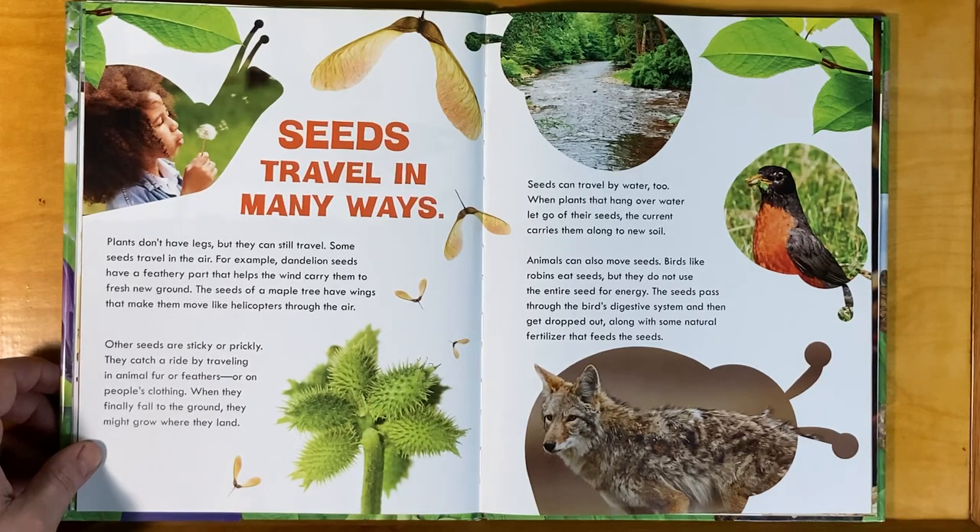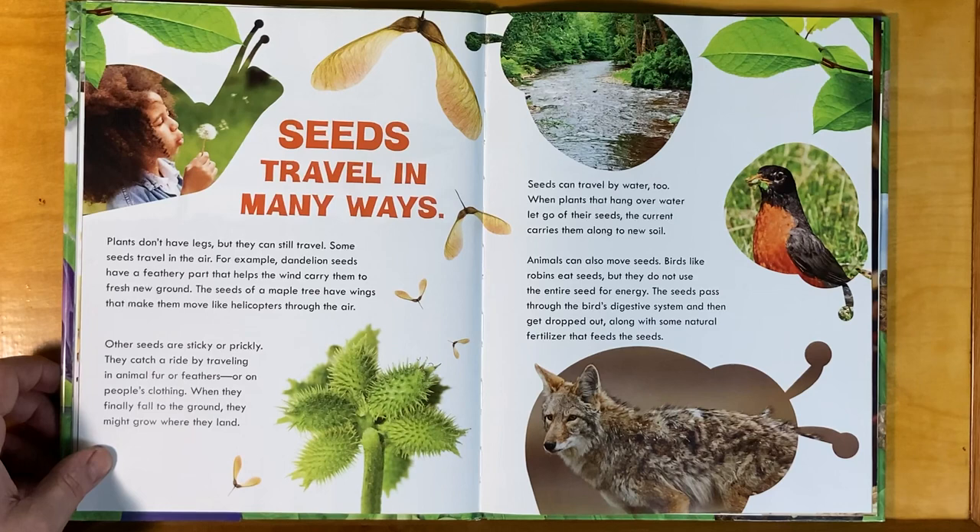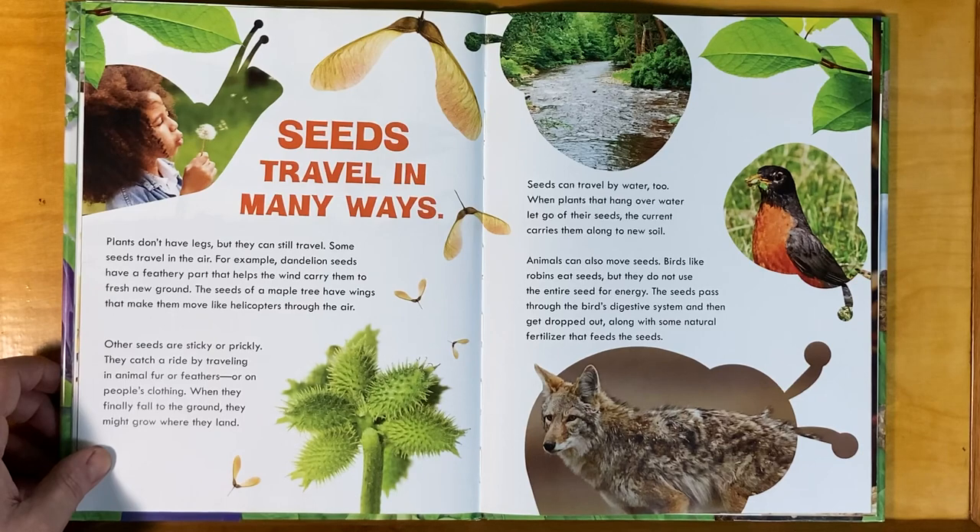Plants don't have legs, but they can still travel. Some seeds travel in the air — for example, dandelion seeds have a feathery part that helps the wind carry them to fresh new ground. The seeds of a maple tree have wings that make them move like helicopters through the air. Other seeds are sticky or prickly and catch a ride by traveling in animal fur or feathers, or on people's clothing. Seeds can travel by water too — when plants that hang over water let go of their seeds, the current carries them along to new soil.